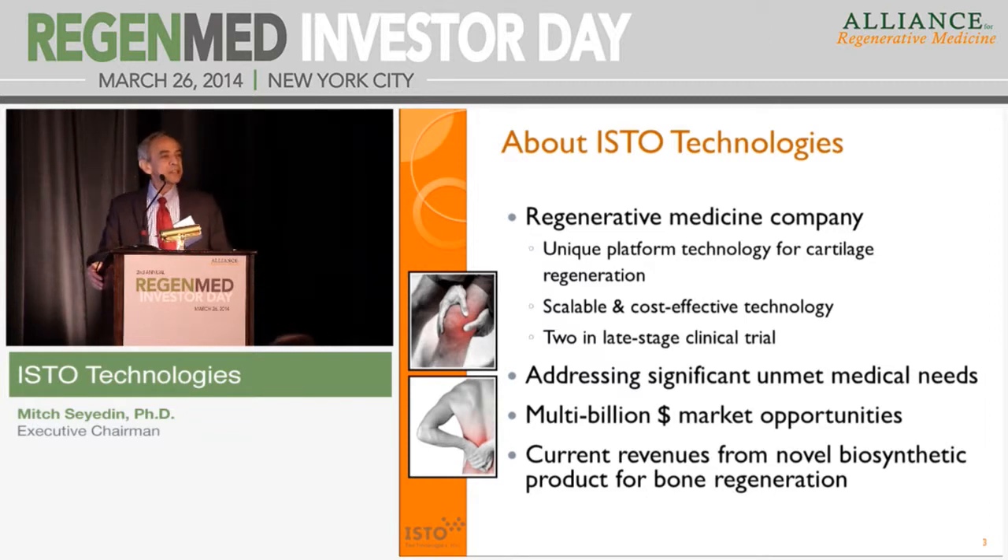We believe our technology provides a cost-effective, scalable solution, and we also have, out of that technology, two products in late-stage clinical trials addressing a very large market and multi-billion dollar opportunities. In addition to our cell-based technologies, we also have a biosynthetic bone regeneration product that currently is in the market and generating revenue for the company.